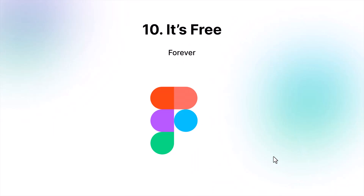Finally, Figma is offering a free version. Also, if you are an educator or a student, then you can use the Figma Professional plan for free.